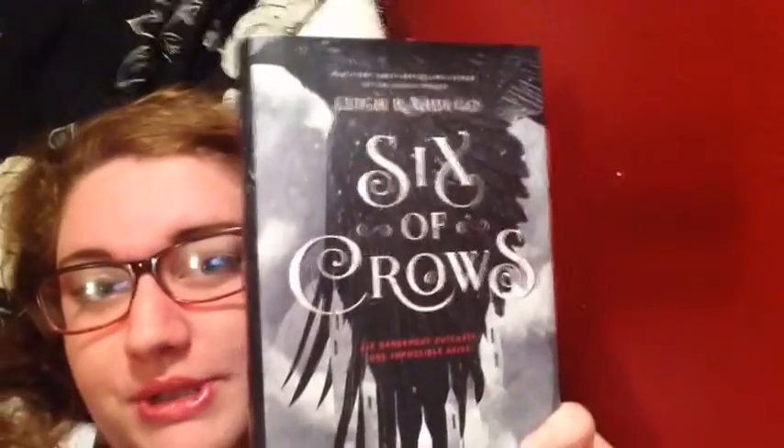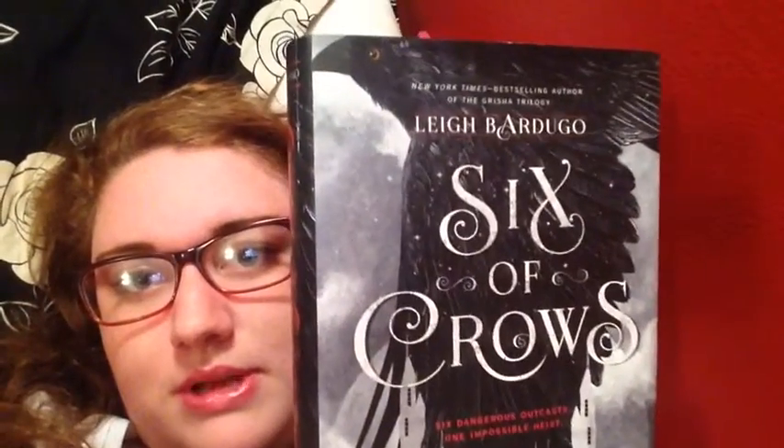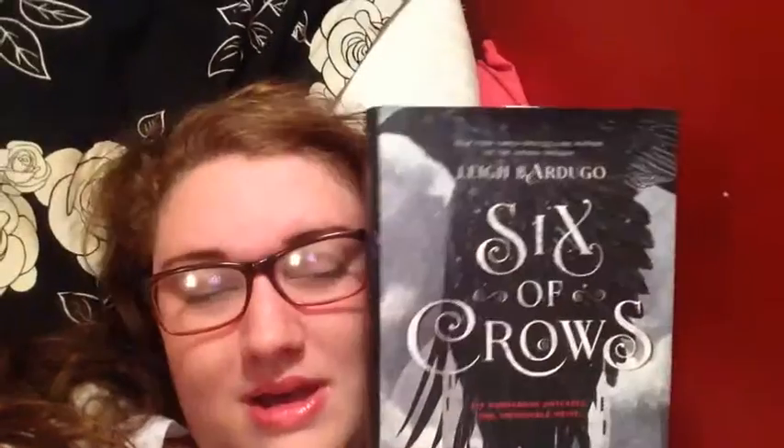Cheap book versus expensive book. The cheap book would be Garden Spells by Sarah Addison Allen, because I got it for free at an actual bookstore — it doesn't get cheaper than free. For expensive, I chose Six of Crows by Leigh Bardugo. While it wasn't particularly expensive, it was the most I'd paid for a book in a couple of weeks. I just bought this a couple of days ago, and she signed it!